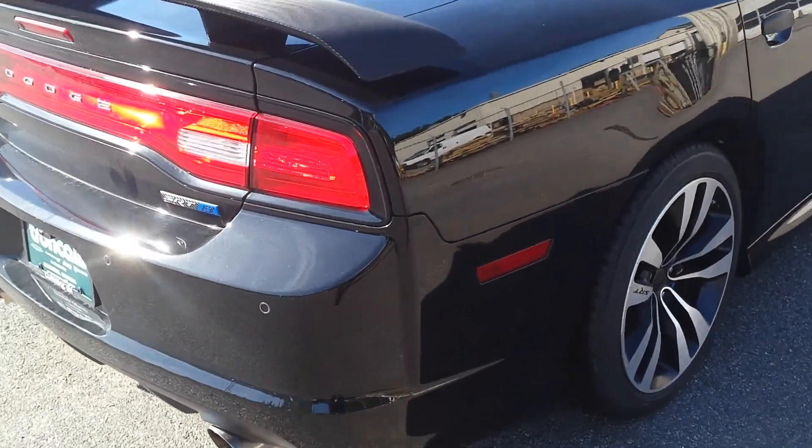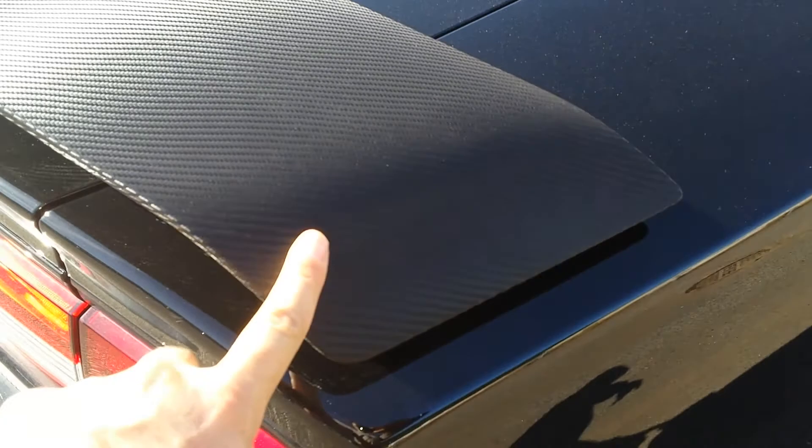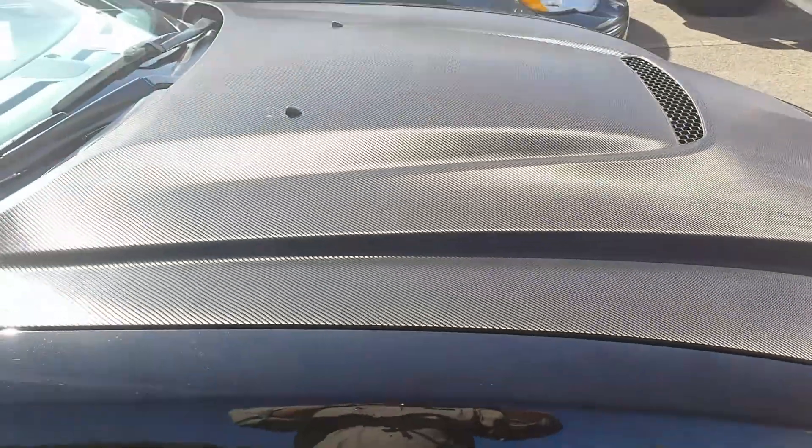The previous owner is a friend of mine and he wrapped a couple of things on it with a carbon fiber wrap. This is it here on the spoiler. He also did the door handles as well as the hood. So if you don't like it, it is something that you can take off.